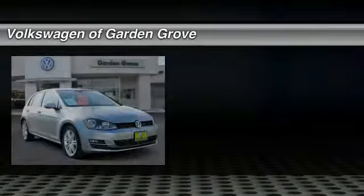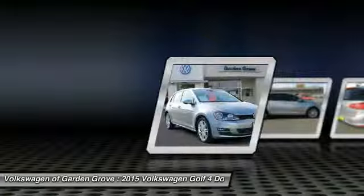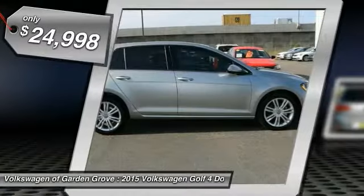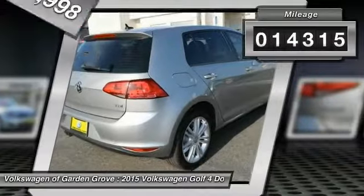We are pleased to show you the 2015 Golf — the original fun-to-drive hatchback. Drive one today. It is priced below twenty-five thousand dollars and has less than fifteen thousand miles.